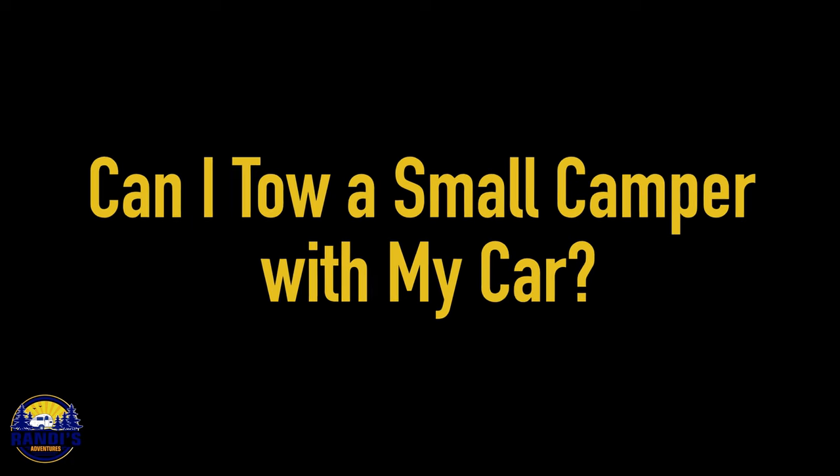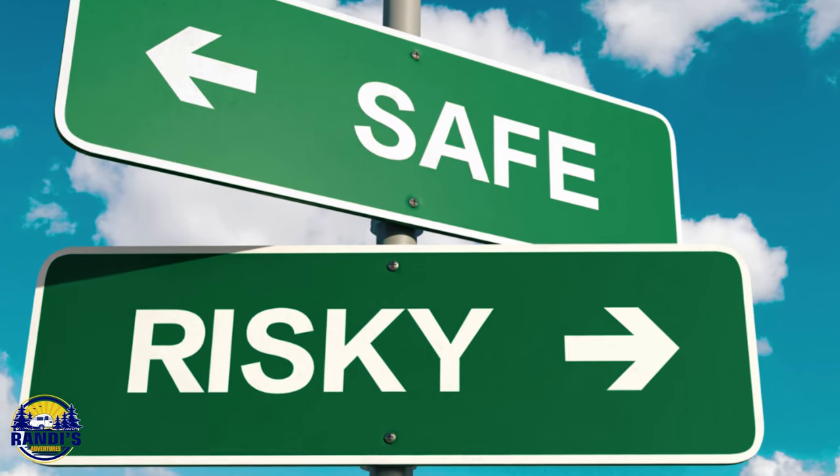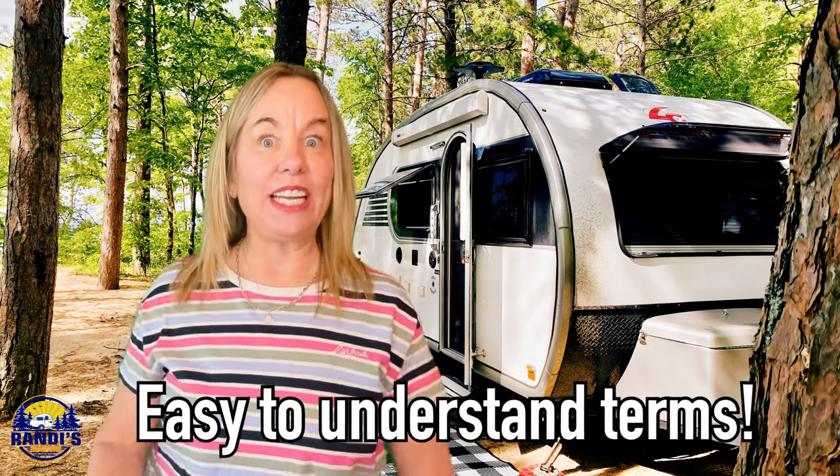Can I tow a small camper with my car? Depending on the camper's weight and other factors, the answer could be yes. But please always reference your tow vehicle's manual so you know for sure it can safely tow your camper — I don't want you or your loved ones put in a dangerous situation. If you want to learn more about what your vehicle can safely tow, I did a previous video explaining everything in easy-to-understand terms, and I'll leave a link in the video description below.